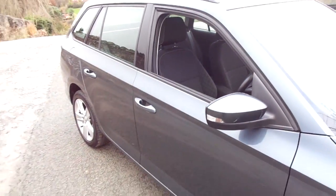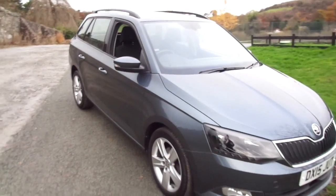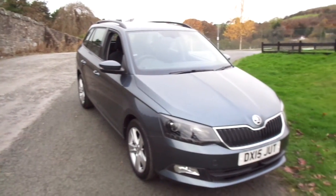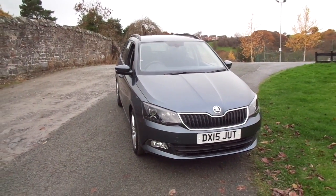So that is the Skoda Fabia SEL TSI. For more information on this vehicle, please contact JT Hughes of Newtown.